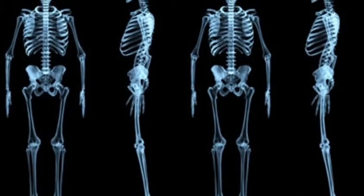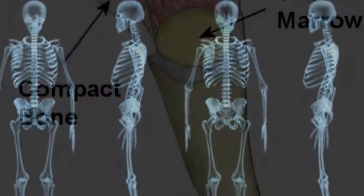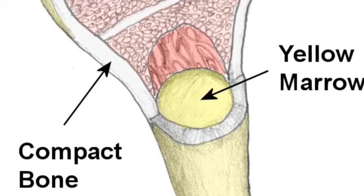Today we will be talking about the skeletal system. All bones are made out of vitamins, minerals, and calcium.